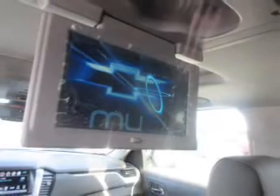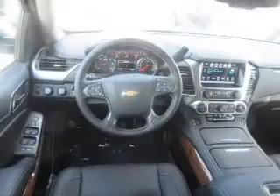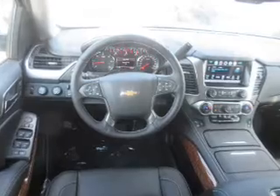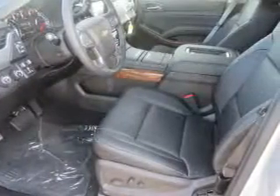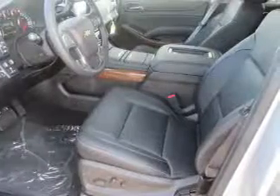Inside you'll find ventilated seats, heated steering wheel, third-row seat, leather seats, heated seats, Bluetooth connectivity, digital radio, Sirius XM satellite radio, auxiliary input, and remote start.